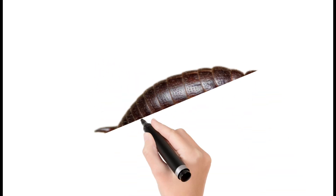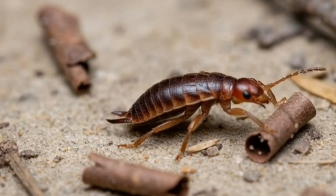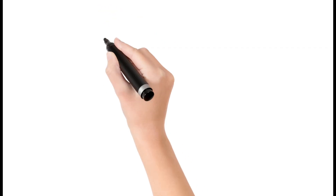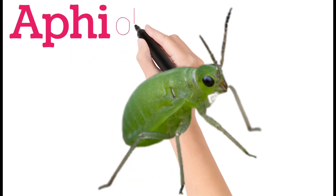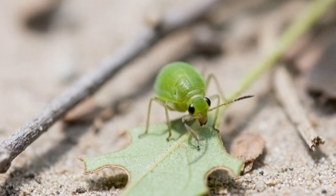Next, earwig. Earwigs have pincers at the end of their bodies. They hide in dark, damp places. Earwigs are mostly harmless and feed on plants and small insects. Next, aphid. Aphids are tiny, soft-bodied insects. They suck sap from plants. Aphids can multiply very fast and are common garden pests.